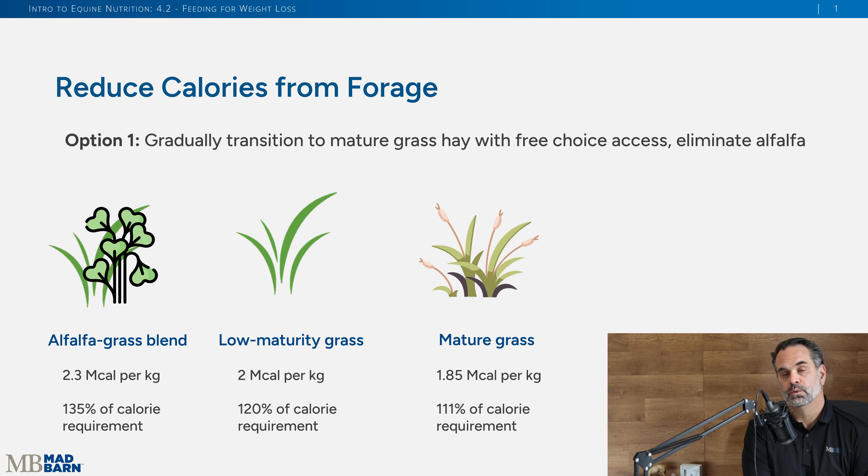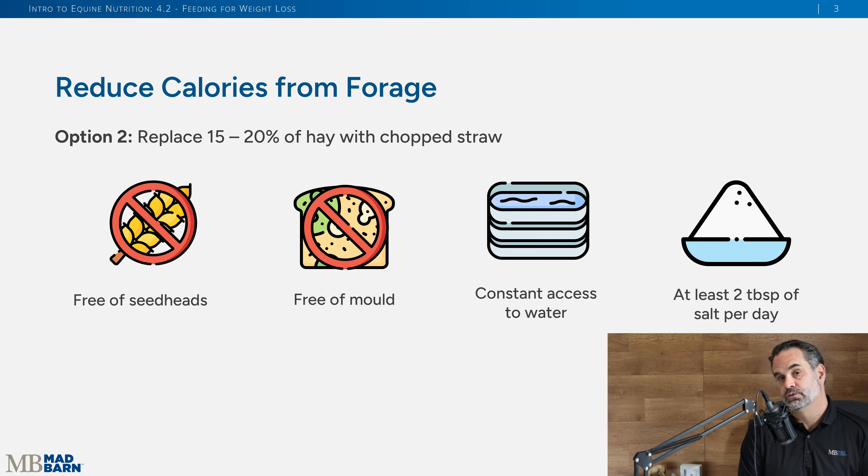There are other things we can do. Another thing you can do to reduce the calories or energy in their hay is introduce straw — 15 to 20% of their daily forage could be replaced with chopped straw. Make sure this straw is good quality, free of seed heads because those have energy in them, and free of mold. You want to make sure the horse has complete access to clean, fresh water at all times, and you can add some salt to encourage drinking. Doing this can reduce the calories in the horse's diet.